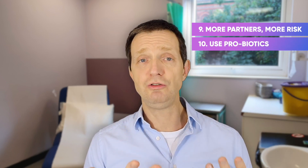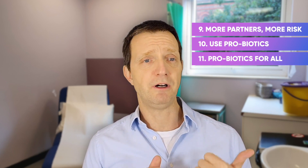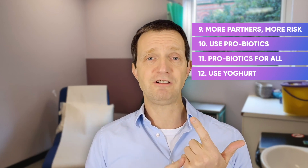10. Do use probiotics. 11. Your partner should also use probiotics as well, especially if female. You can use live, unflavoured yogurt — just dip a finger in the yogurt and then put your finger into the vagina.